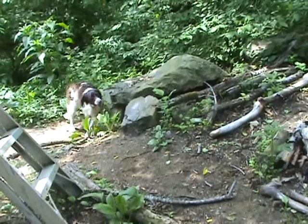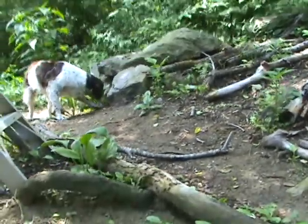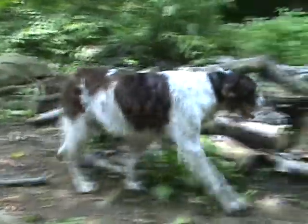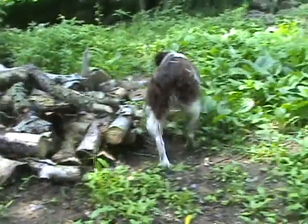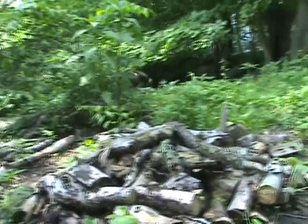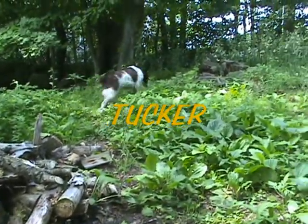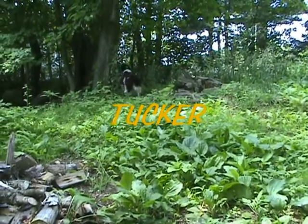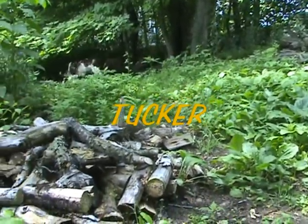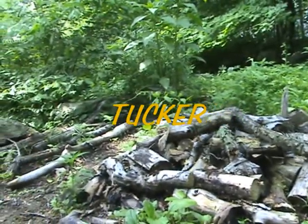Typical Brittany — very birdy, loves to look at birds and anything that moves. A good nose on him too. So give them a call, go on their website, email them, fill out their application, and come and see Tucker. He's a good boy.